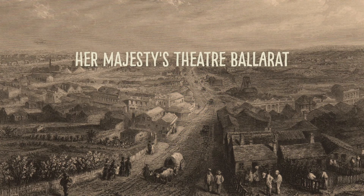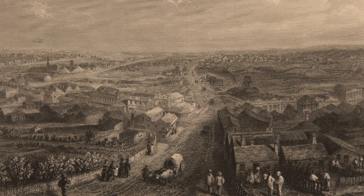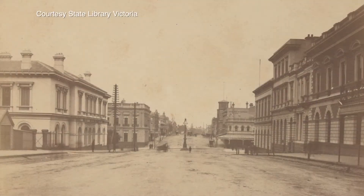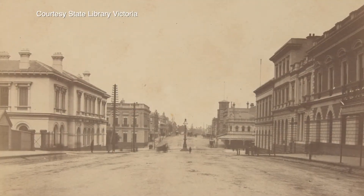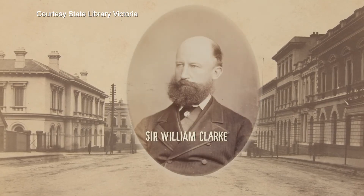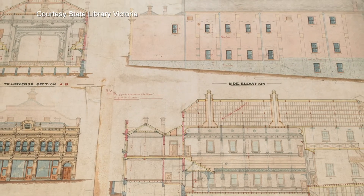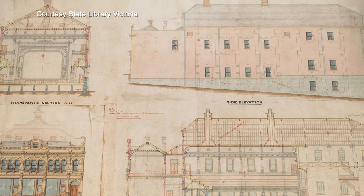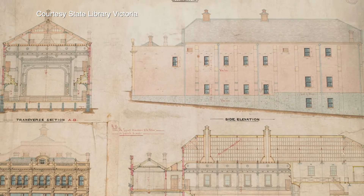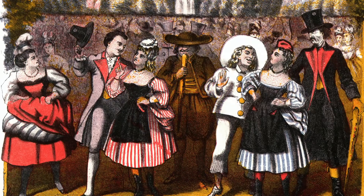In 1874, a large gathering of Ballarat dignitaries and townsfolk watched the ceremonial laying of a foundation stone on a parcel of land in Lydiard Street. The owners of the land, the wealthy Clark family, had instructed their architect George Diamond Brown to build a theatre worthy of the successful gold-mining town. Just nine months later, the Academy of Music held its successful opening night. The show? The French comedic opera La Fille de Madame Majore.